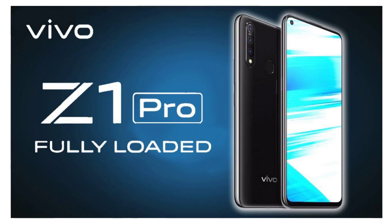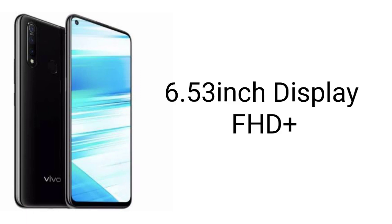However, the Chinese manufacturer hasn't revealed the technical specifications of this smartphone, but in this video we will reveal that. The specifications of Vivo Z1 Pro are: it features a 6.53-inch IPS LCD display with Full HD Plus resolution.